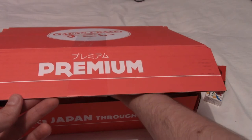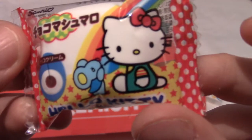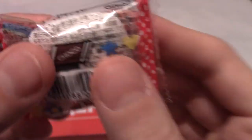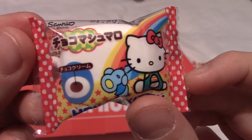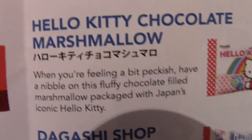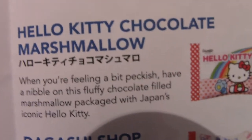I'm getting the feeling these are kind of traditional things — maybe that's the theme. We've got a Hello Kitty one. Without even reading what it is, I think this is a marshmallow with some strawberry jam inside — probably because I've had something like this before, I think it was Winnie the Pooh last time. Let's take a look. This is Hello Kitty chocolate marshmallow — so I was wrong, it's not strawberry inside, it's chocolate apparently. It says to have a nibble if you're feeling peckish, though I don't know if you could really nibble a marshmallow — you'd probably eat it in one bite.